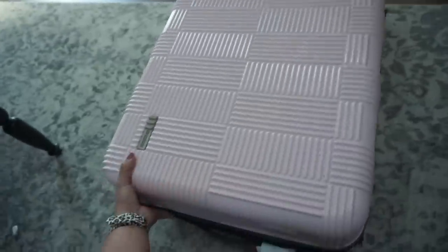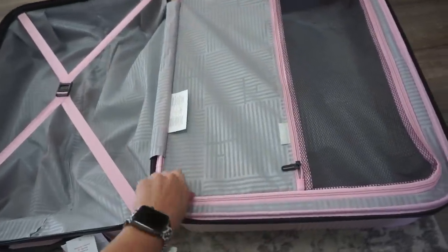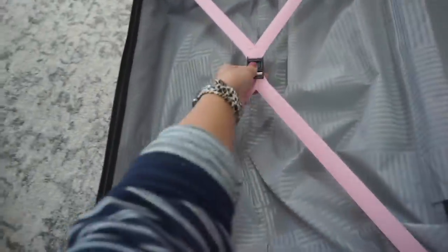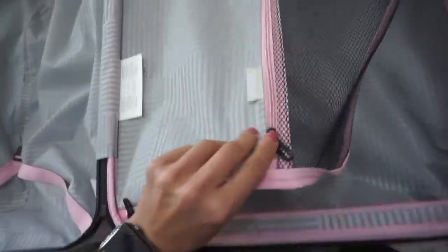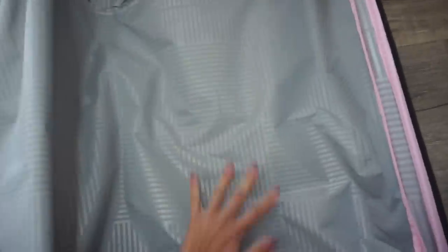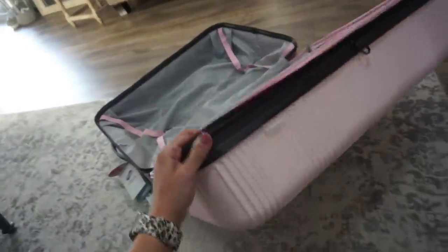The brand is American Tourister. I looked it up immediately when I saw it because I really liked it, but I didn't want to pay $140 for it. The one I got for Sam was only about $99, so that's just not where I want to spend my money — I'd rather spend it on an excursion in Mexico. When you open it up, it's really pretty. It has compartments like this to separate things, little clips for your clothes, nice handles, very durable.